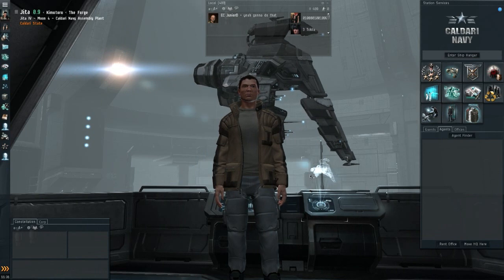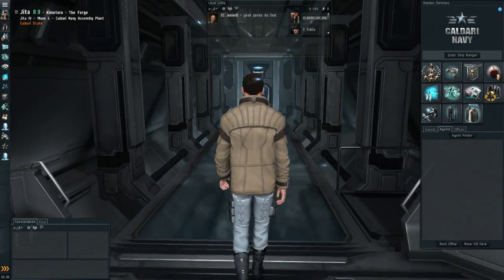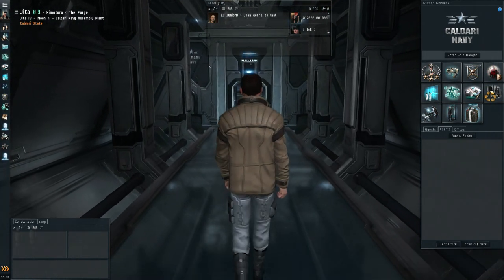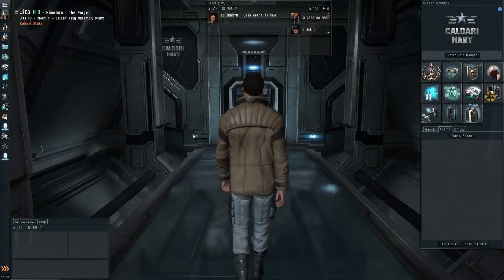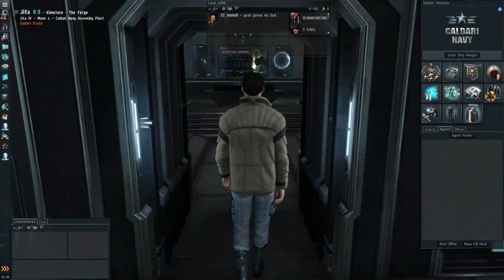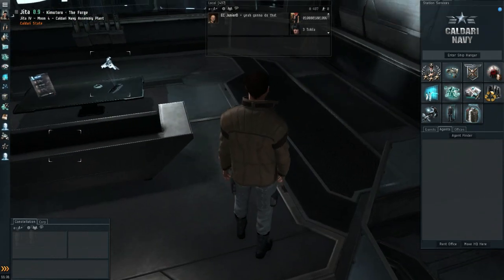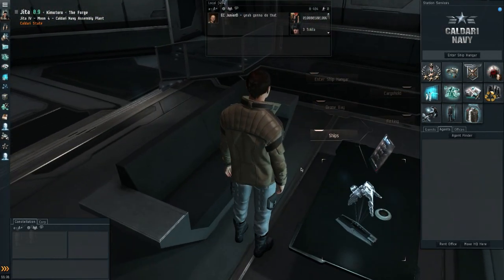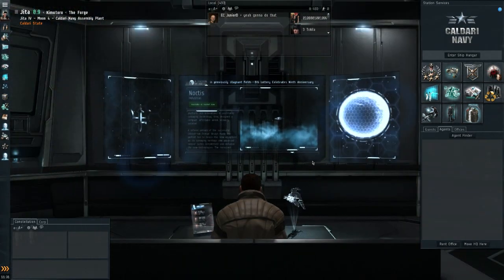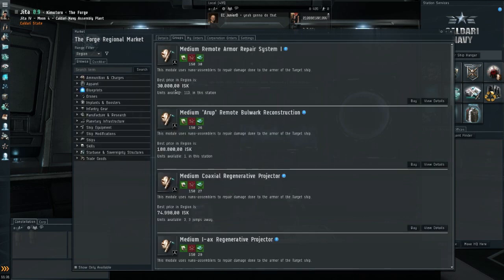Hello everyone and welcome to EVE Talk, your weekly look at the EVE Online markets. As always, I'm your host the Lone Wolf. I might sound a little tired because I bought XCOM when it was on sale on Steam — it's very addictive. In the first day I played it for nine hours. You always want to go for that next mission. Anyway, let's get on with our market talk.